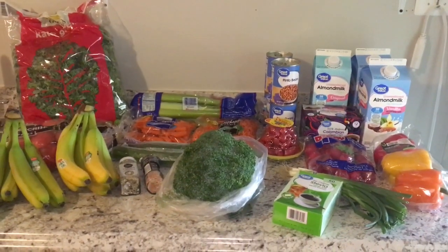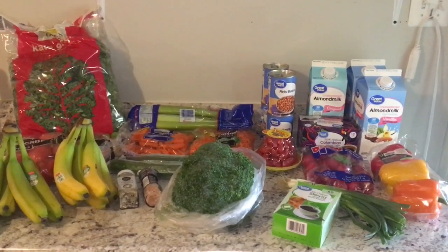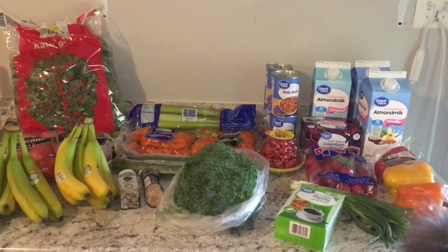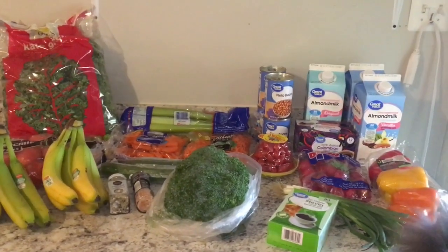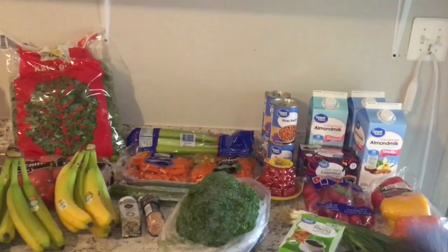Today I'm going to show you my weekly Walmart grocery haul. This is for the week of October the 4th and my total spent on food was $49.65. I am following a whole foods plant-based diet and so I don't consume things like meat, fish, eggs, dairy, that kind of good stuff. So you won't find any of that in my grocery haul.